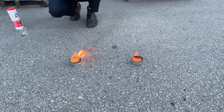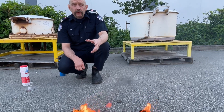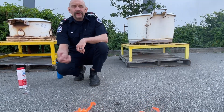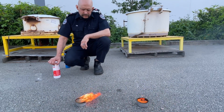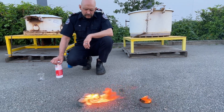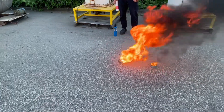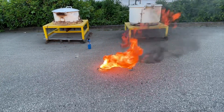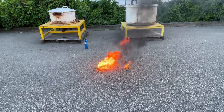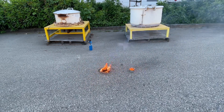Now imagine if this was a really strong oxidizer that really pushed the fire — we might even be able to get to an explosion. After all, ammonium nitrate fuel oil is diesel with a stronger oxidizer. It's got ammonium nitrate, not calcium hypochlorite, and then you end up with an explosive. That's the difference between an oxidizer-driven fire and a normal fire.